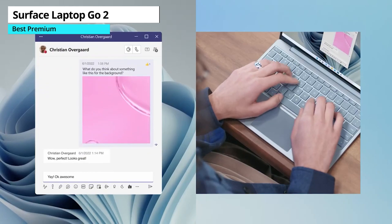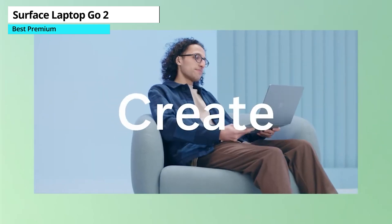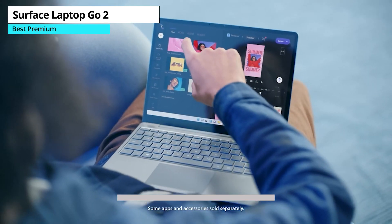Though the display falls short of Full HD with a non-standard resolution. Overall, the Microsoft Surface Laptop Go 2 is our best premium pick for 2023. It offers great performance, a stylish design, and a comfortable keyboard, making it a great choice for budget-conscious buyers.